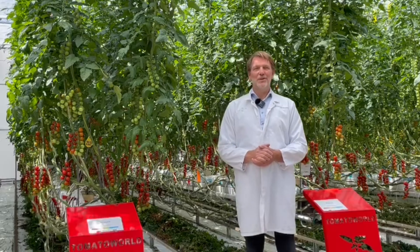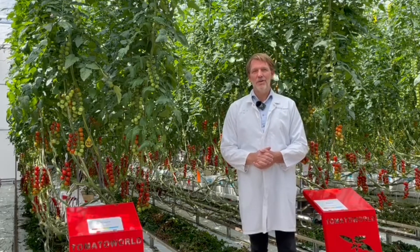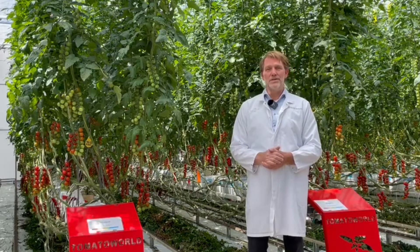My name is Carl Renters and I'm the commercial director of VFENT. We are a Swiss-based company and we are active in the development and sale of biosensors.